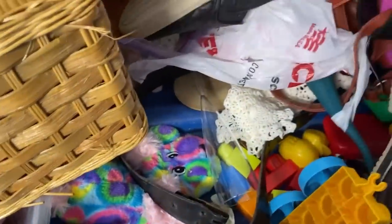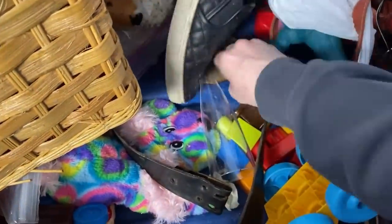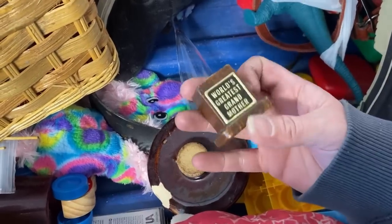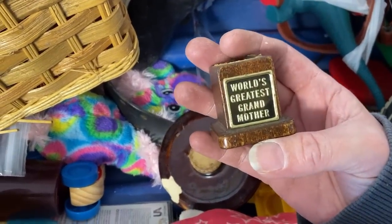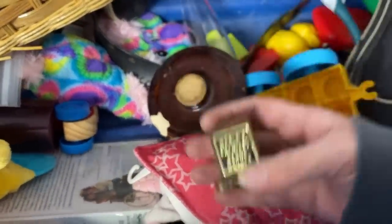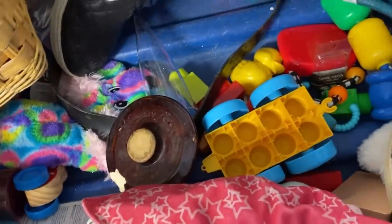Let's see if I can find any other ones — anything else cool in here? It's the world's greatest grandmother mug. I wonder what that had on there — whatever it was, it broke off somewhere in here.